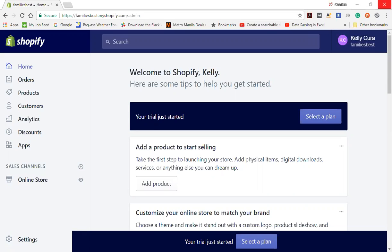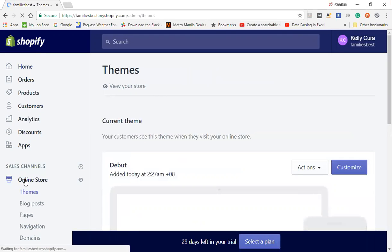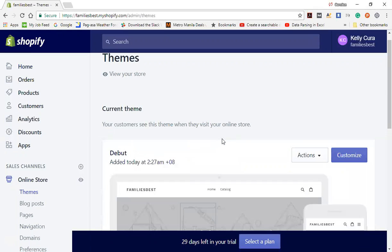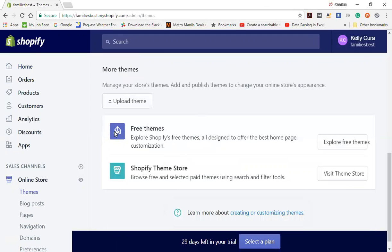Okay, so let's go now to online store. Alright, and then let's try to find the best theme for our store. Click on 'Explore free themes'.